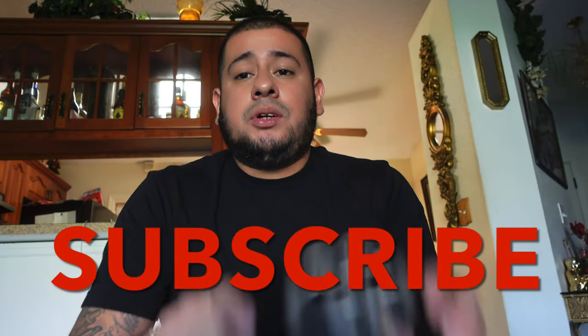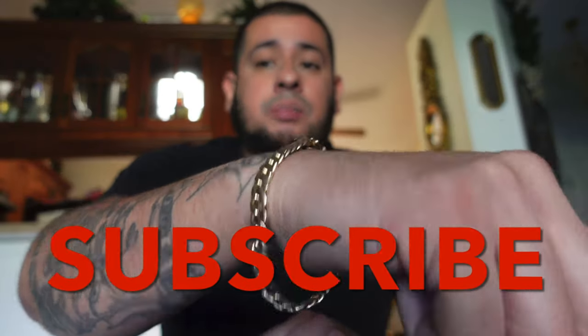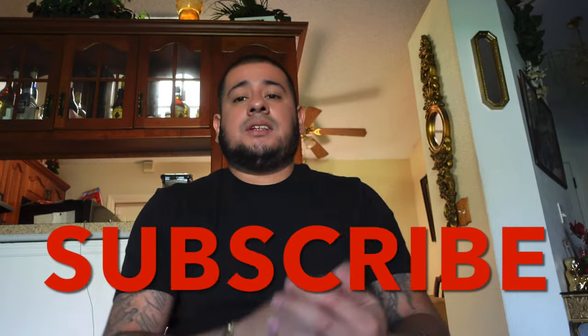Once we hit 1K subscribers, like I said, we could give away a Gucci belt, a Cuban bracelet, some Jordans, and all kinds of stuff. I like all that stuff, man.